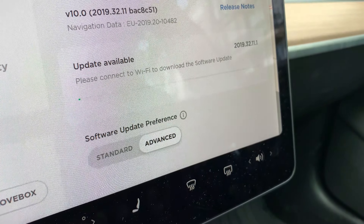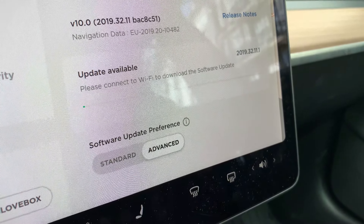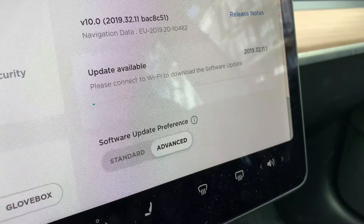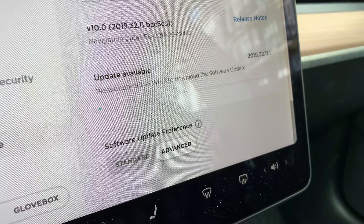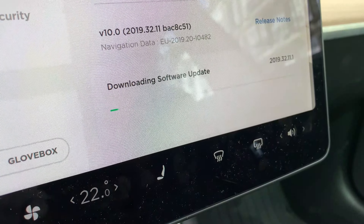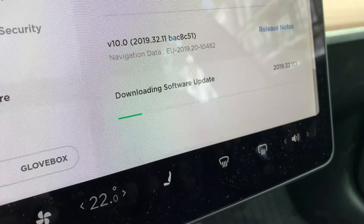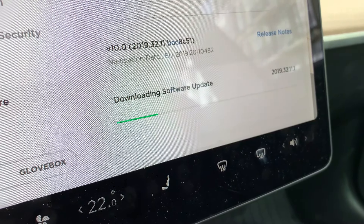We're currently on 2019.32.11 and it's actually proposing that we download 2019.32.11.1 — a minor update, but it's interesting that it's already available. It doesn't seem to be moving much, but now it says downloading, so it's downloading. We'll probably install it later, but we'll see what's new in this release. I'm guessing it's just bug fixes, so we probably won't get any information about that.